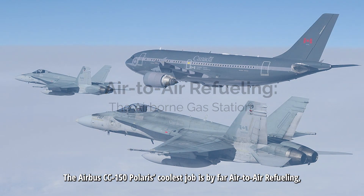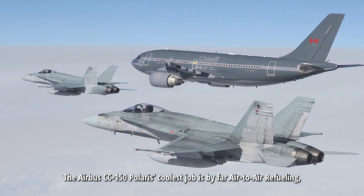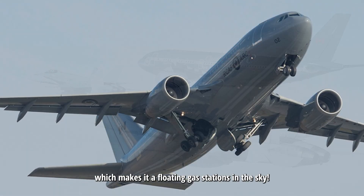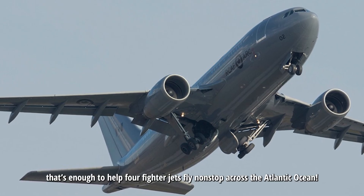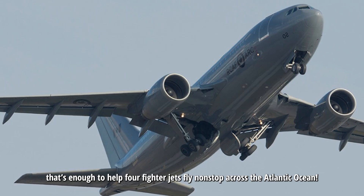The Airbus CC150 Polaris' coolest job is by far air-to-air refueling, which makes it a floating gas station in the sky. Each Polaris can carry 80,000 pounds of fuel — that's enough to help four fighter jets fly non-stop across the Atlantic Ocean.